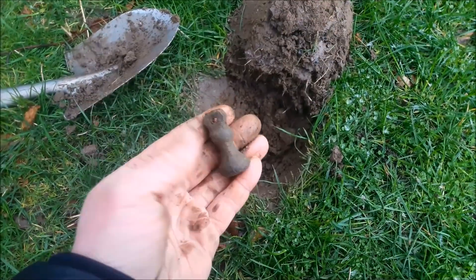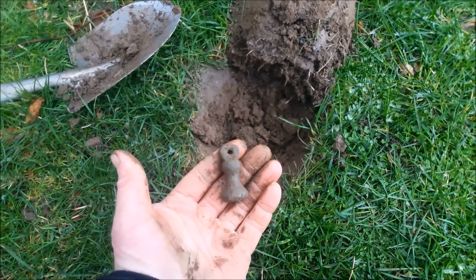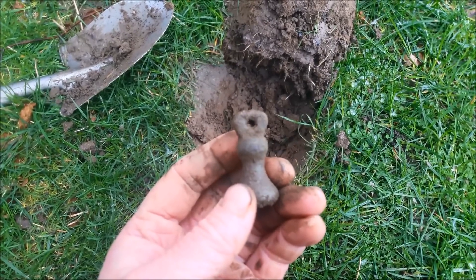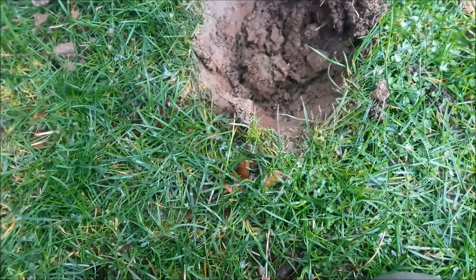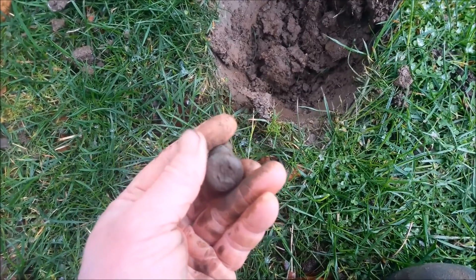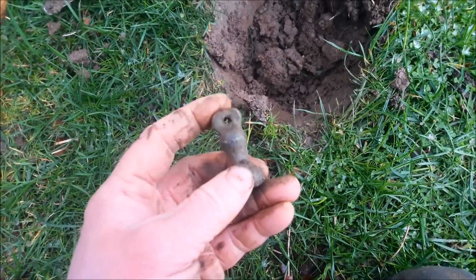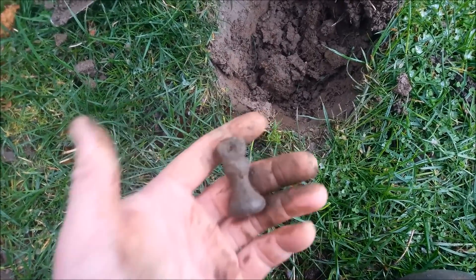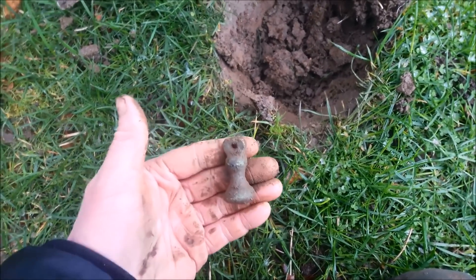That is a big heavy thing. Don't know what that is — is that the inside of a bell? It's heavy and it looks quite old. What is that? It's got a bit of a hollow bit there. I don't know what it is but it looks interesting. Let me know what you think that could be.